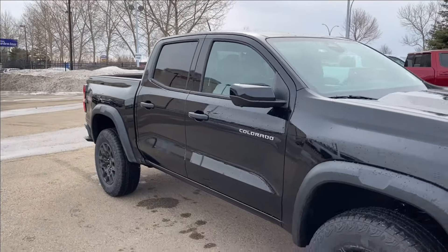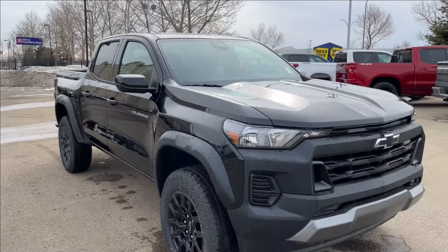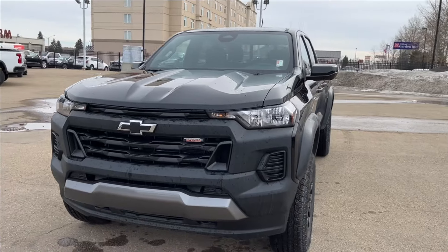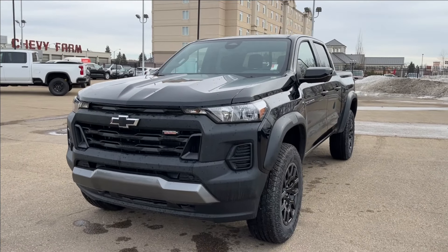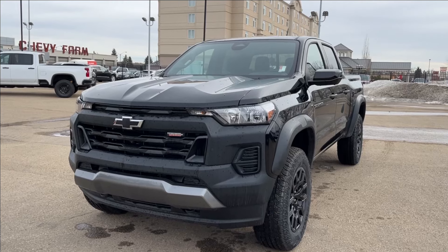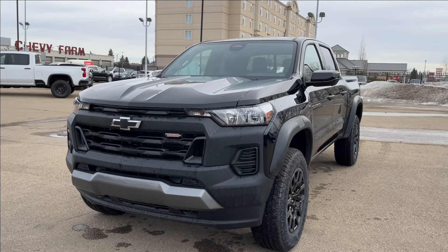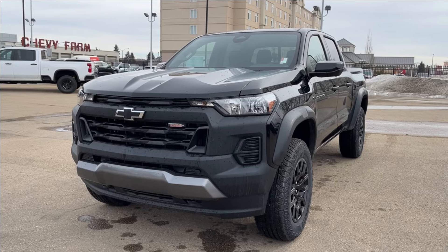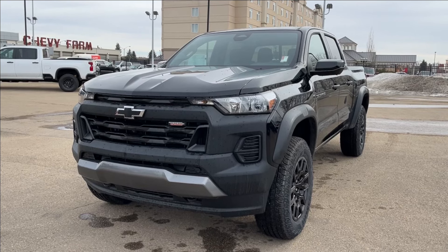Thank you so much for tuning in today here at Wolf Chevrolet as we checked out this 2024 Chevrolet Colorado Trail Boss. It comes with a 2.7-liter turbo engine, Goodyear Territory all-terrain tires, lane keep assist, built-in Google Assistant and Maps, tow hooks, and so much more. Thanks for watching — we hope you subscribe and we hope to see you at Wolf Chevrolet very soon.